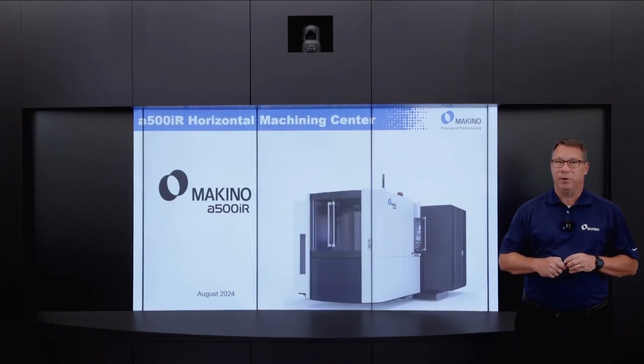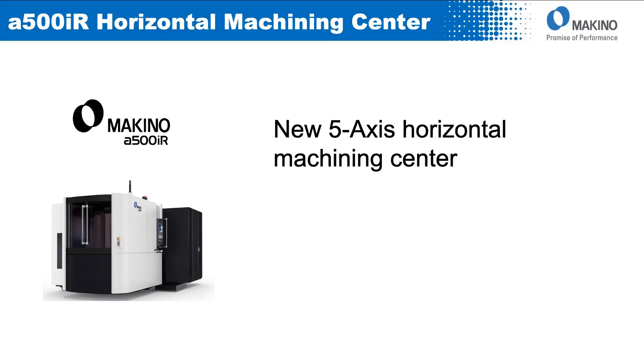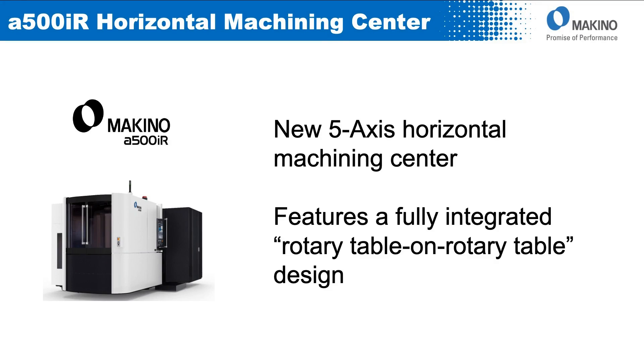One of the machines that we're going to debut at this year's IMTS is the Makino A500IR. This is a 5-axis horizontal machining center, and it features a fully integrated rotary table on rotary table design.